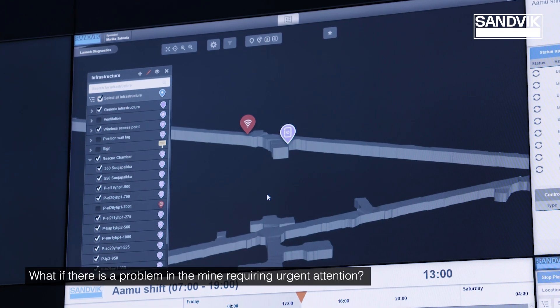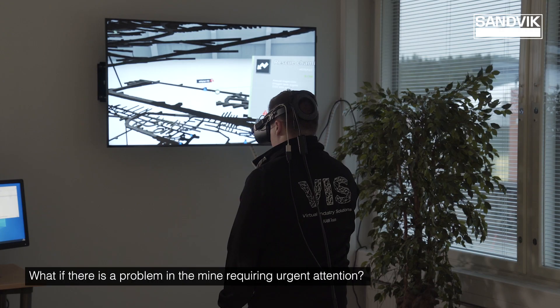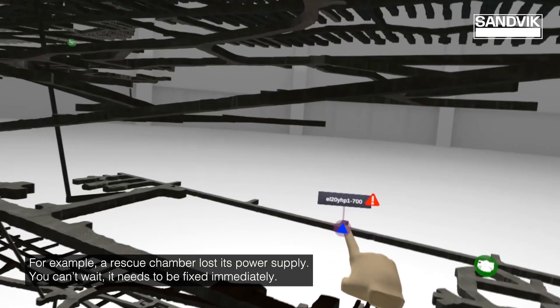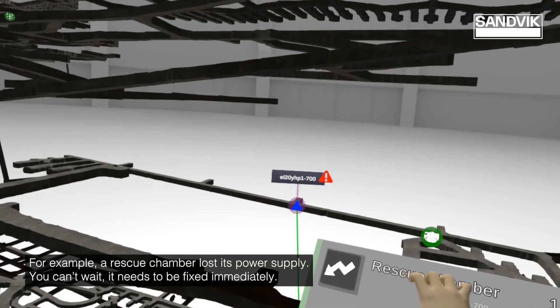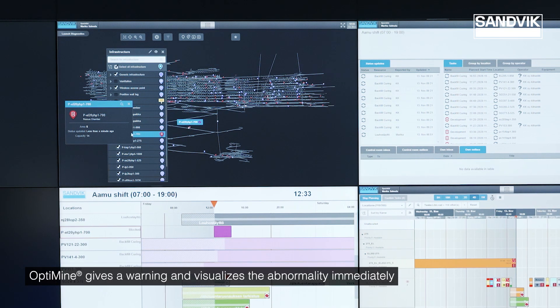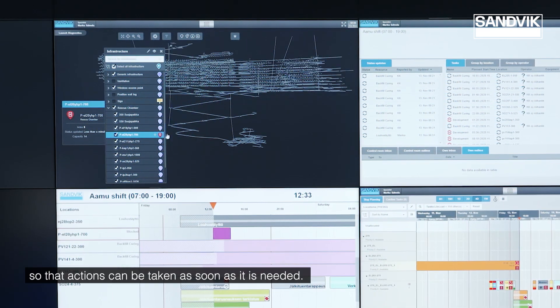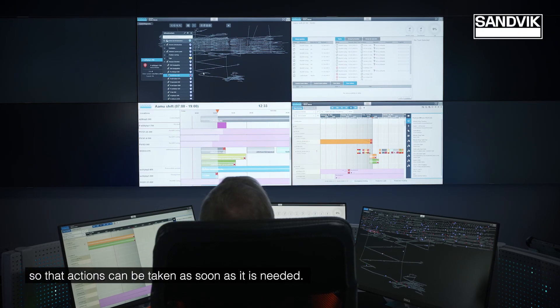What if there is a problem in the mine requiring urgent attention? For example, a rescue chamber lost its power supply. You can't wait — it needs to be fixed immediately. OptiMine gives a warning and visualizes the abnormality immediately so that actions can be taken as soon as needed.